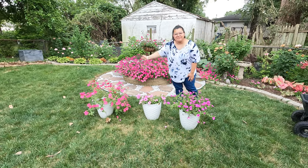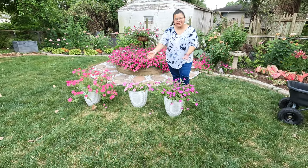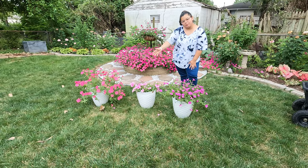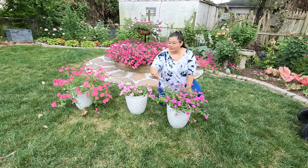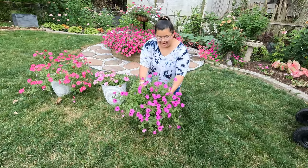Hello everybody, welcome back to Flower Season! In today's video I want to give you guys an update about our petunia competition, so this is how they're going so far. We have the Proven Winners petunia and it's looking so beautiful.